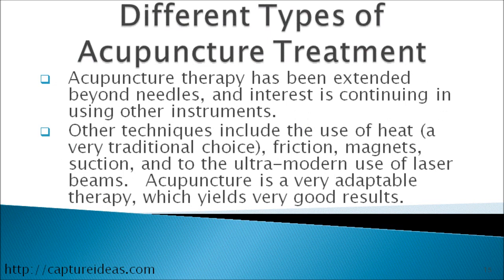Acupuncture therapy has been extended beyond needles, and interest is continuing in using other instruments. Other techniques include the use of heat — a very traditional choice — friction, magnets, suction, and the ultra-modern use of laser beams. Acupuncture is a very adaptable therapy which yields very good results.